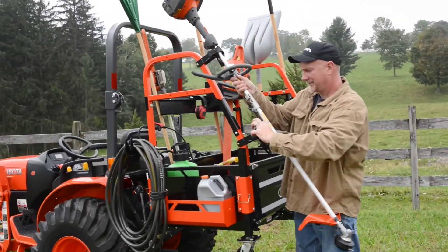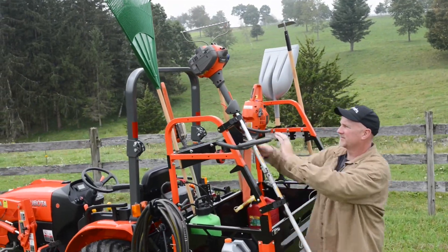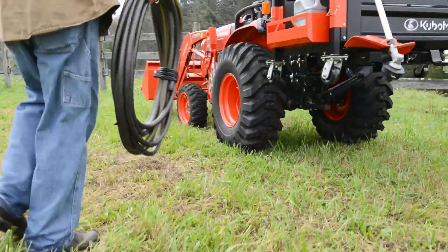Securely carry your trimmer, chainsaw, rakes, shovels, and anything else you may need while working the land.